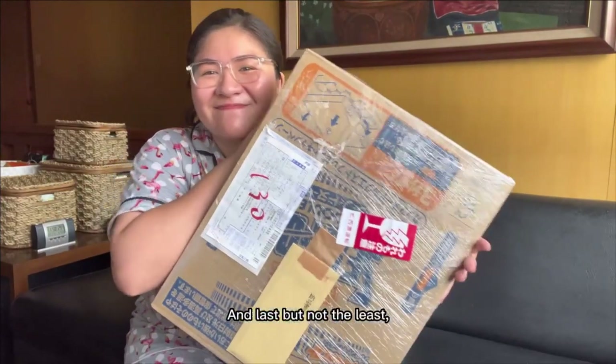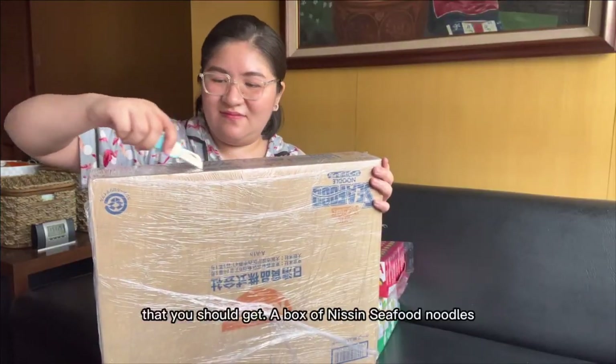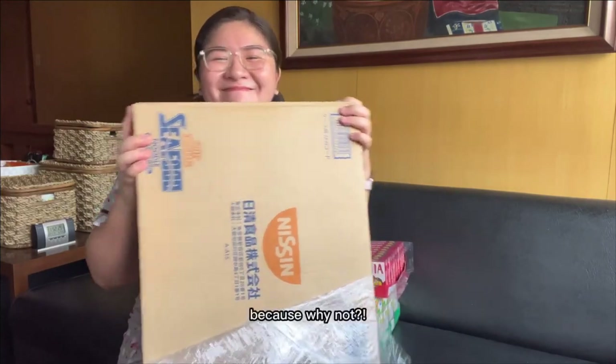And last but not the least, when you buy noodles from Japan, this is the OG one that you should get — a box of seafood noodles, because why not?